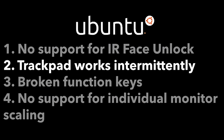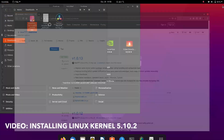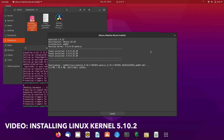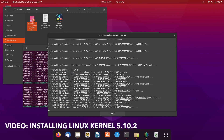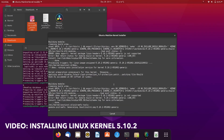Next, I proceeded to solve the trackpad issue. Using an app called Mainline, which can easily install a kernel of your choice, I installed kernel 5.10.2 which had fixed trackpad problems on Fedora. However, after a reboot, although my trackpad was working flawlessly, I realized that NVIDIA proprietary drivers were not compatible with mainline kernels, which broke DaVinci Resolve. So I had to revert back to the official kernel 5.8.0. My word of advice: if you use NVIDIA proprietary drivers, stick with the official Ubuntu kernel.